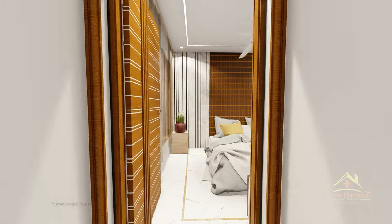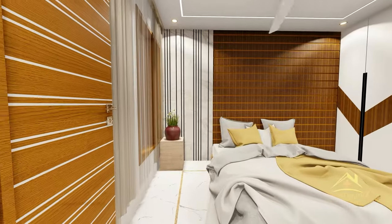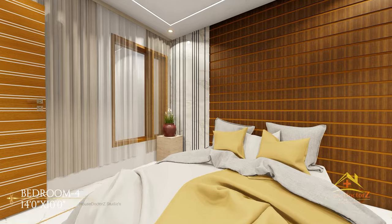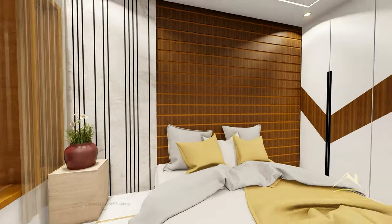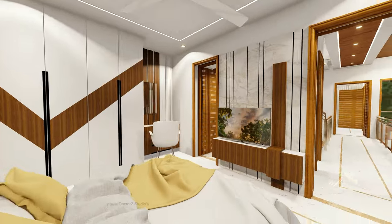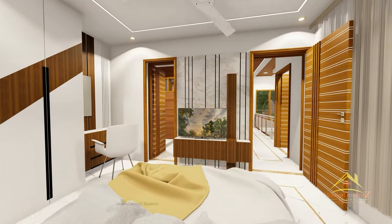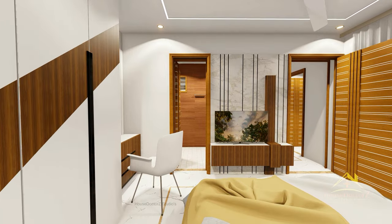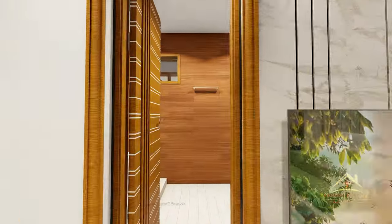इसके बाद हमारे house के fourth bedroom की तरफ चलते हैं। आप देख सकते हैं यह ground floor के first bedroom जैसा ही है। इसकी interior designing थोड़ी अलग है, बाकी नीचे का ground वाला concept ऊपर भी use किया है। आपको attached toilet मिलेगा, लेकिन यह toilet common use के लिए भी accessible है।